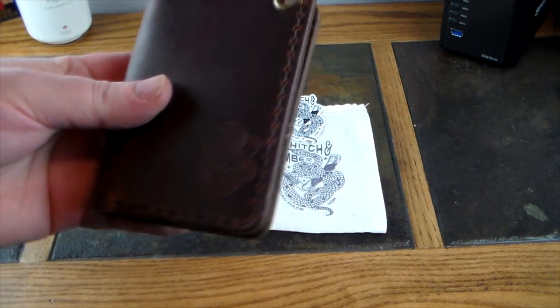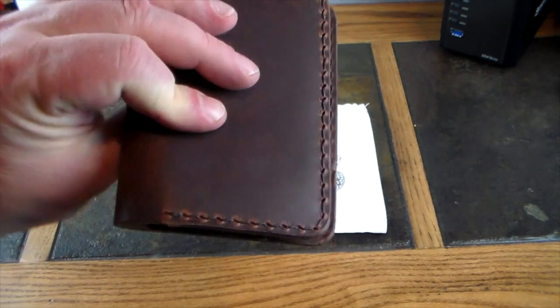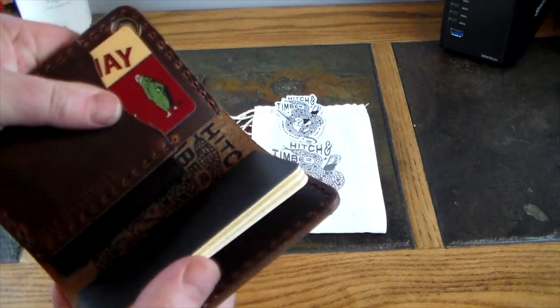There's a little pocket under here as well — it's pretty tight, but you can stuff some coins, some cash, receipts, whatever in there, and you are good to go.